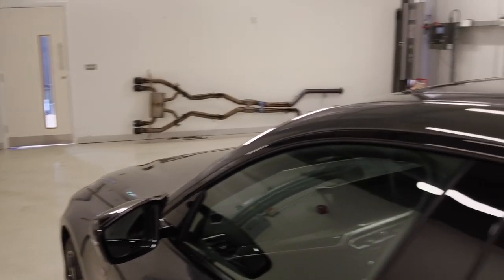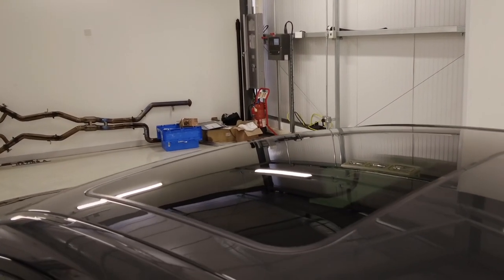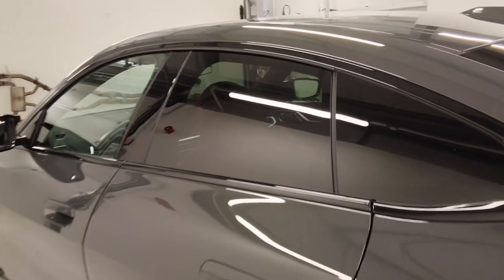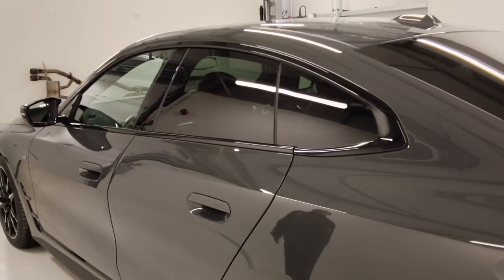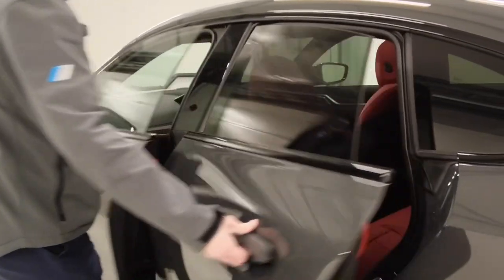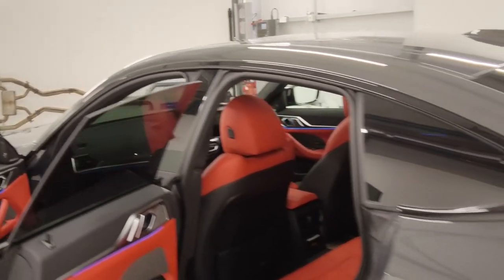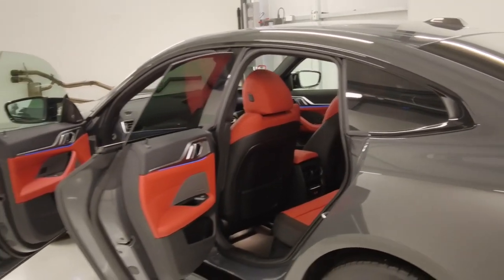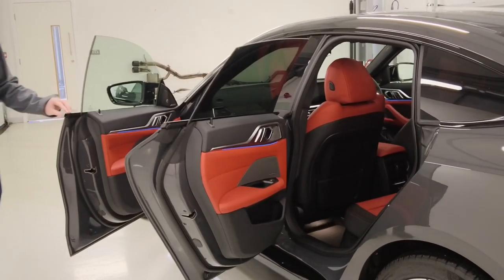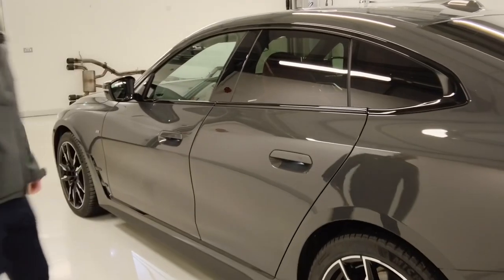We then have our sunroof which tilts and slides as well, and there's sun protection glass to the rear. This car also has pillarless doors, so as I open them we have no frame around the door windows — really nice for the Grand Coupe, as it gives you the looks of a coupe but keeps the practicality of four doors.